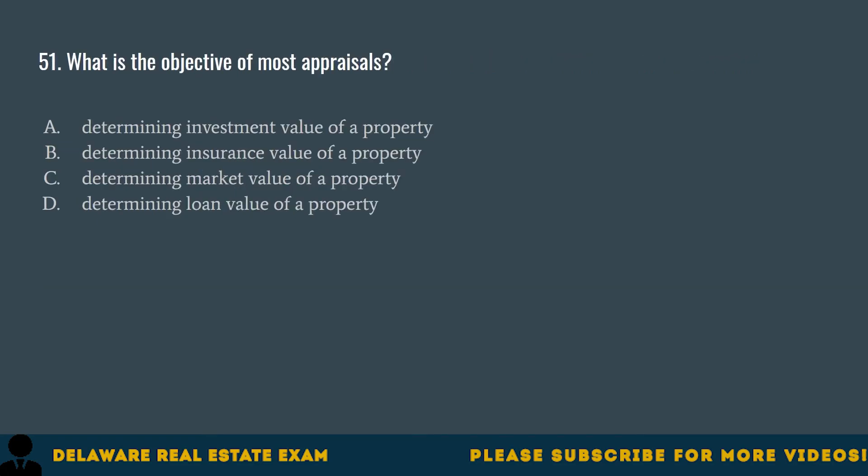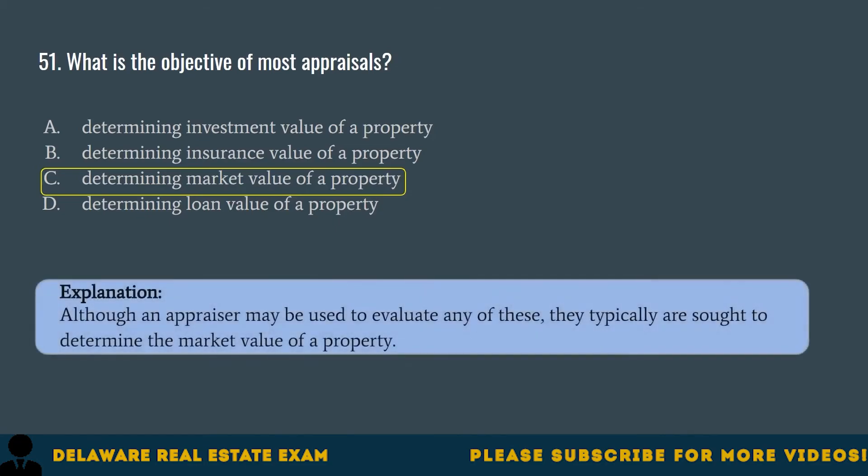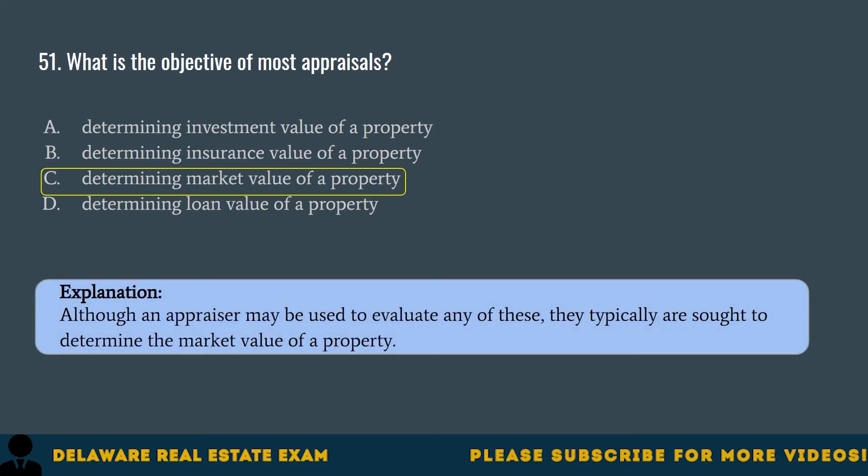Question 51. What is the objective of most appraisals? A. Determining investment value of a property. B. Determining insurance value of a property. C. Determining market value of a property. D. Determining loan value of a property. The correct answer is C. Determining market value of a property. Although an appraiser may be used to evaluate any of these, they typically are sought to determine the market value of a property.